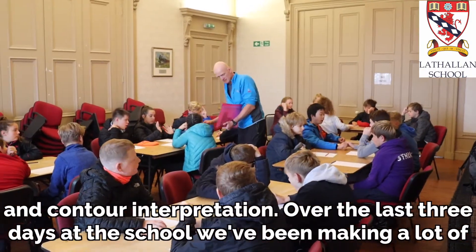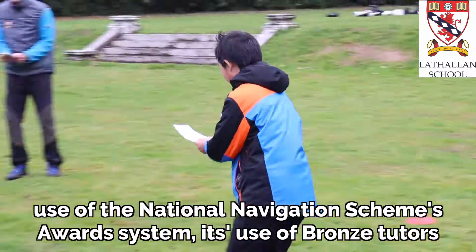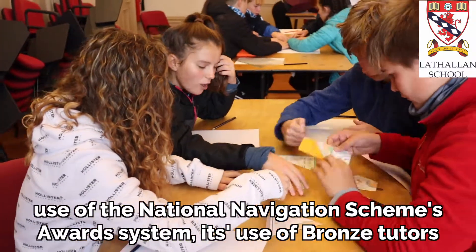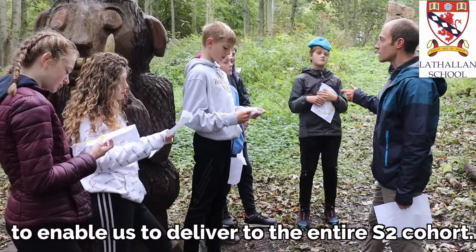Over the last three days at the school we've been making a lot of use of the National Navigation Award Scheme's award system and its use of bronze tutors to enable us to deliver to the whole of the S2 cohort.